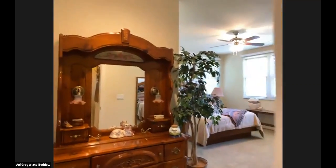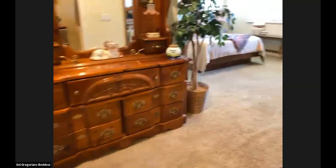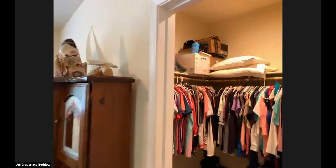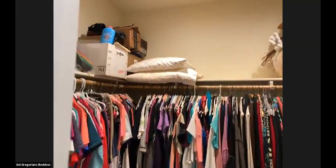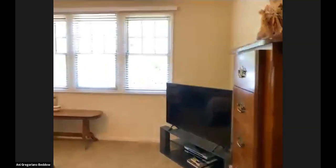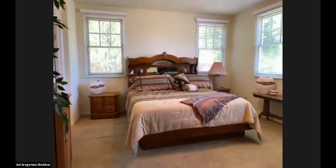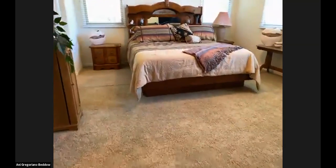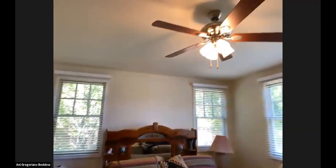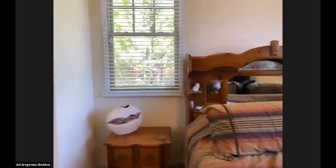Now we're going to head into the master suite. The current owners love a Southwest-style home, so you see a lot of that around — these are their own belongings, and they live here. This bedroom does have a walk-in closet, which is about 45 square feet of closet space — really nice and big. There's lots and lots of natural light in this room, a great big king bed with lots of room around it, coffered floors, and a fan and light system up above.